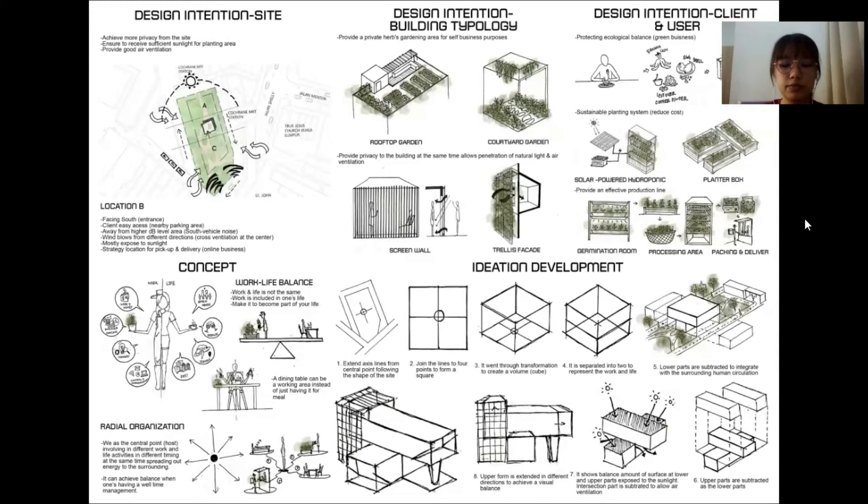The third intention is to provide an effective production line for the clients. A germination room, processing area, and pickup window are provided for clients to conduct their business in a more convenient and effective way. From the theme and design intentions mentioned, I've generated a concept of balance between work and life. Balance doesn't mean both things are the same — work is not life and life is not work, but work is included in one's life. Having a work-life balance is important as it helps reduce stress and maintain a healthier, more productive workforce. By introducing this herb garden, it creates a balance between work and life, as the client works in the garden to grow herbs, while the garden also provides a comfortable environment that becomes part of their life.